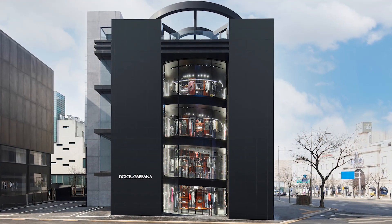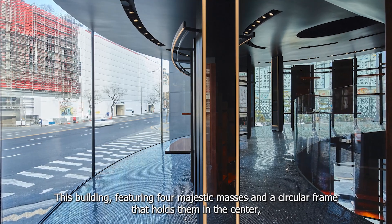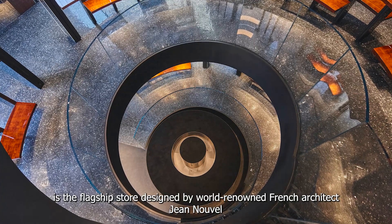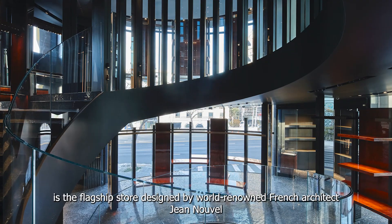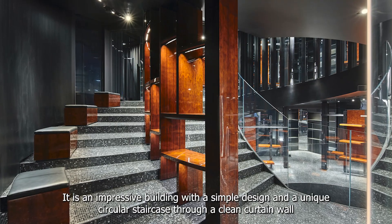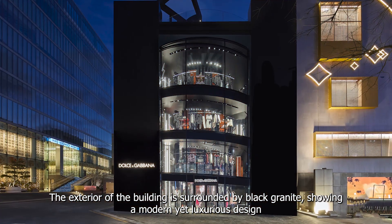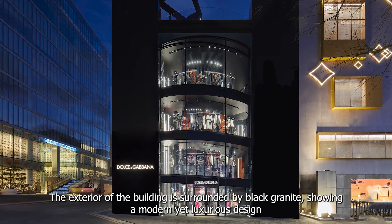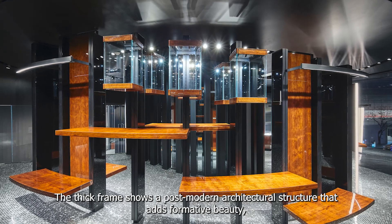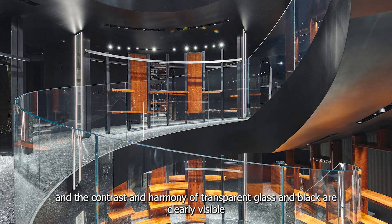And lastly is the Dolce & Gabbana Flagship Store. This building, featuring four majestic masses and a circular frame that holds them in the center, is the flagship store designed by world-renowned French architect Jean Nouvel. It is an impressive building with a simple design and a unique circular staircase through a clean curtain wall. The exterior of the building is surrounded by black granite, showing a modern yet luxurious design. The thick frame shows a postmodern architectural structure that adds formative beauty, and the contrast and harmony of transparent glass and black are clearly visible.